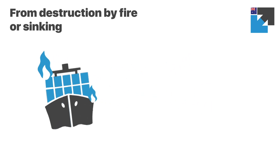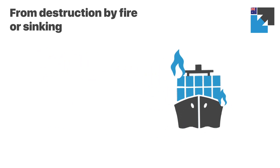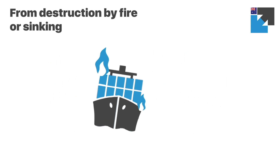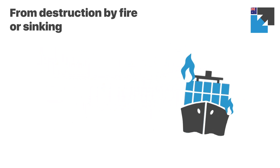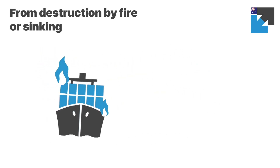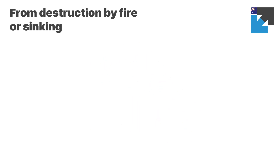Cargoes such as chemicals and ammunition have high fire and explosion risks. Accidental ignition can easily result in a terrible ship fire or blast, causing major losses. Extreme storms can also overwhelm and sink cargo ships, often resulting in the loss of all their cargo.